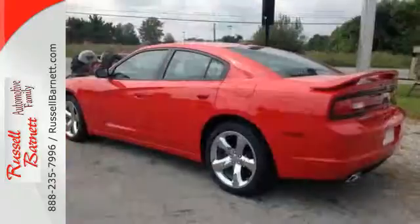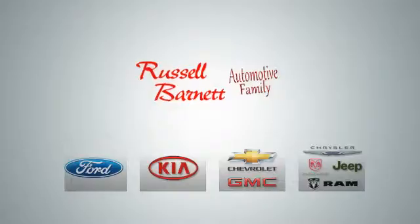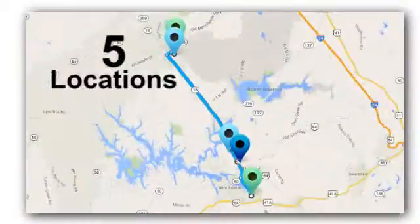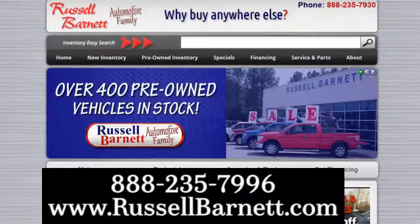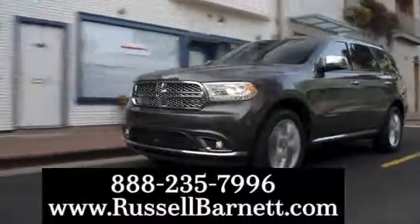Put the pedal to the metal and hear the roar as you drive off in this Dodge today. Thank you for choosing the Russell Barnett Automotive Family with five convenient locations. Visit us anytime online or call us at 888-235-7996.